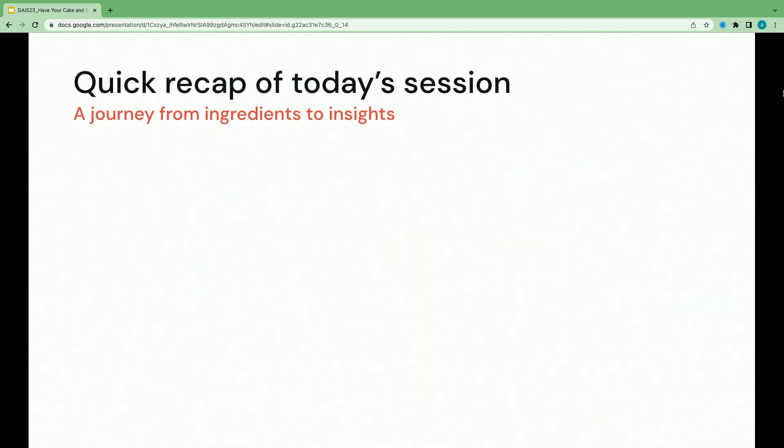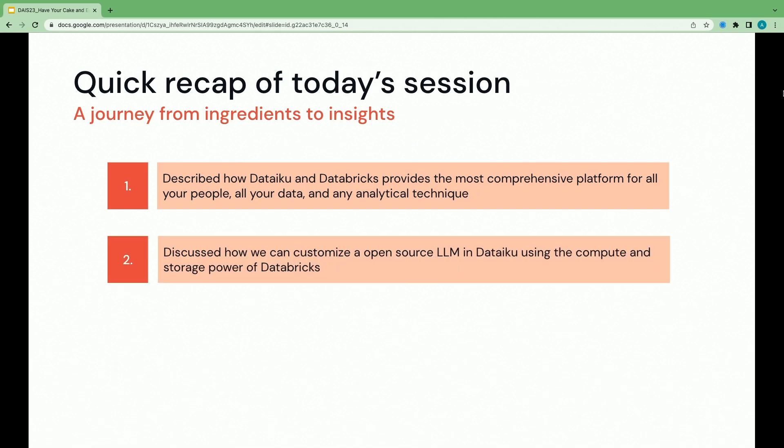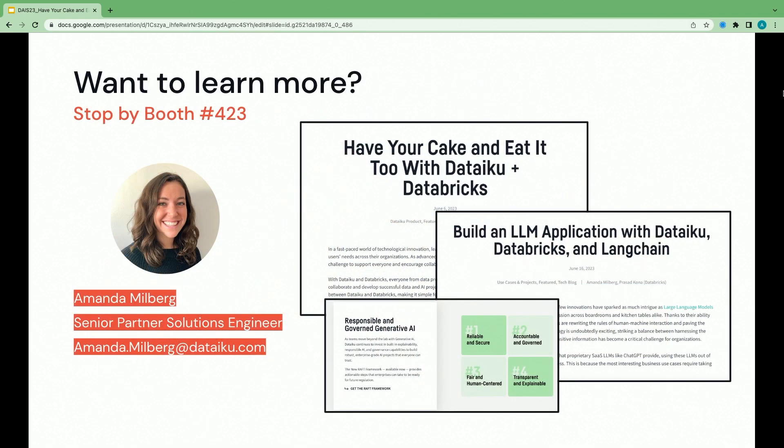To recap what we learned in this session — a journey from ingredients to insights. One: Dataiku provides the most comprehensive platform for all your people, all your data, and any analytic technique. Two: we discussed how to customize an open-source LLM in Dataiku using the compute and storage power of Databricks. Three: we demonstrated how to democratize our LLM to the enterprise in a safe, secure, and governed way. All I want you to remember is one plus one equals three — mixing these two technologies together can truly achieve data excellence. Thank you very much for joining today.